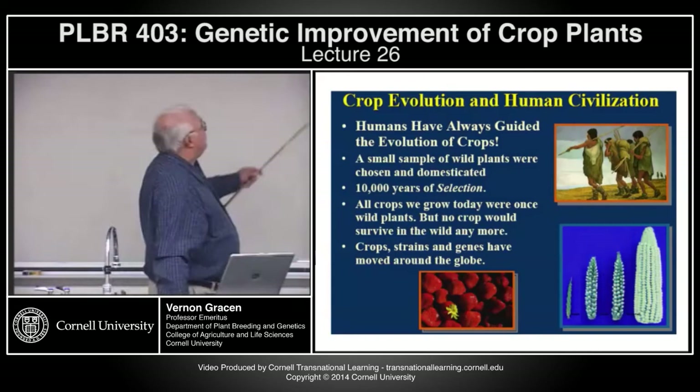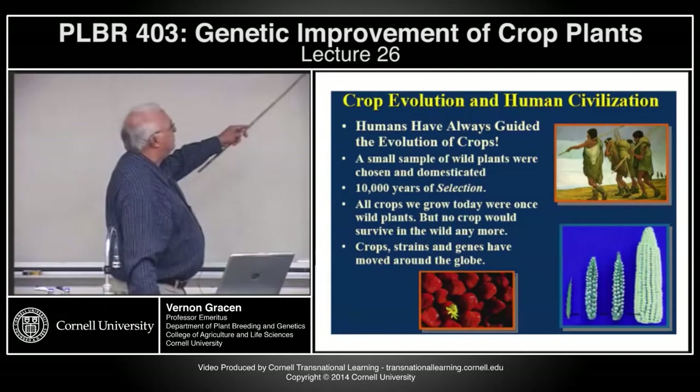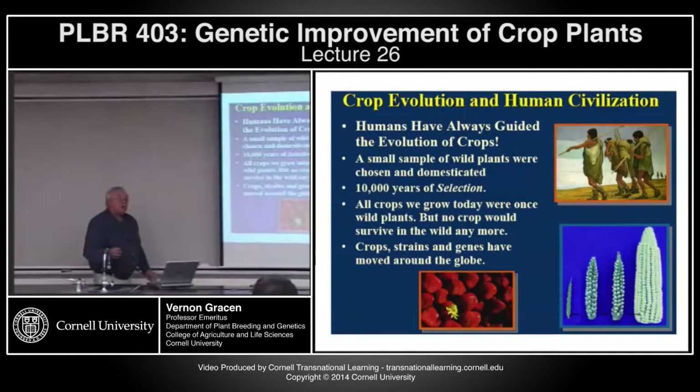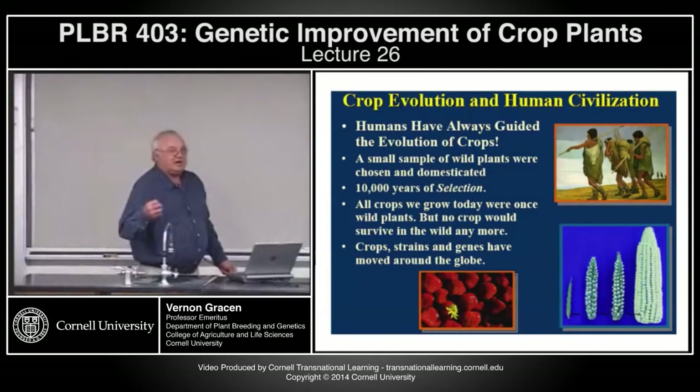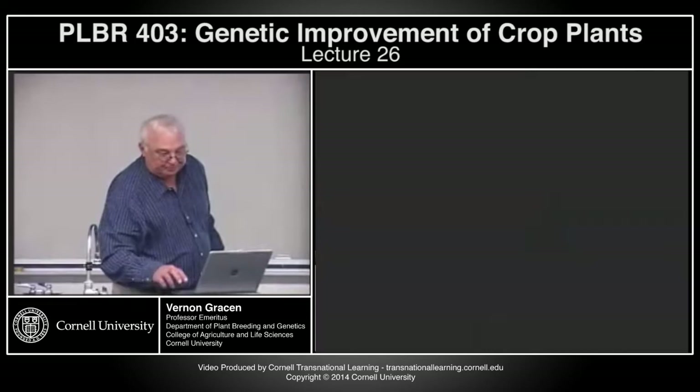Humans have always guided the evolution of crops. Natural evolution would not have given us any crops — humans developed crops. They started with a small sample of wild plants. There's been over 10,000 years of selection, and all the crops we grow today were once wild plants, but there are no crops that we grow today that would survive without human selection. The crops, the strains, and the genes have moved all around the globe, and are still moving around the globe.